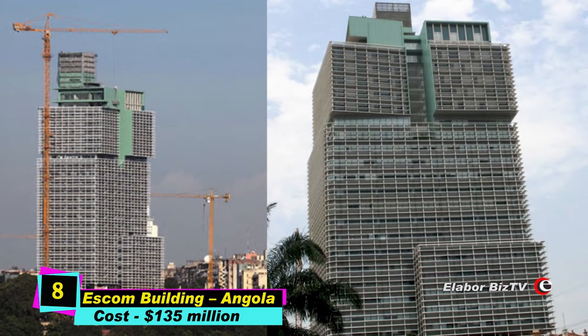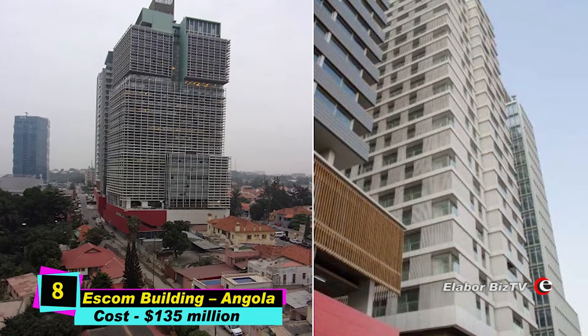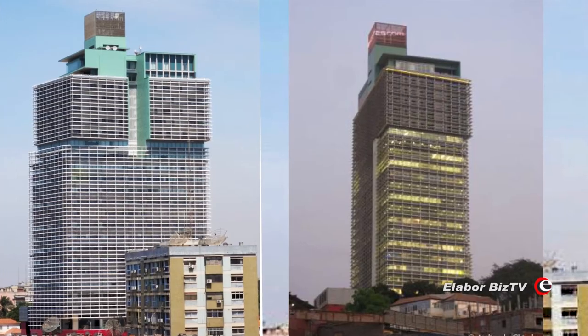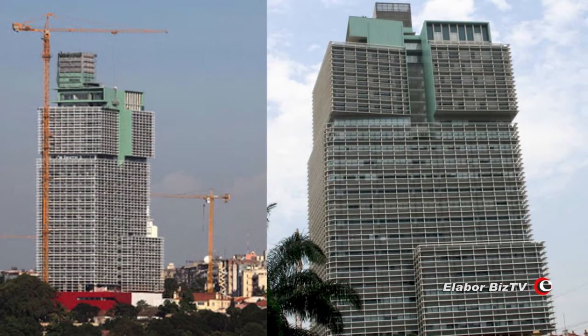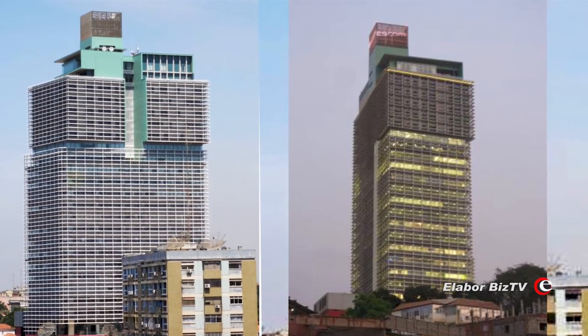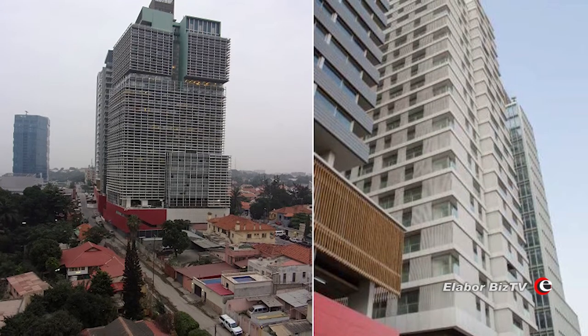At number 8 is Eskom Building in Angola, costing $135 million. The Eskom Building is the tallest building in the Angolan capital, Luanda. It is a 25-floor, 102-meter-high building. Construction started in 2004 and ended in 2008, and it occupies 50,000 square meters.